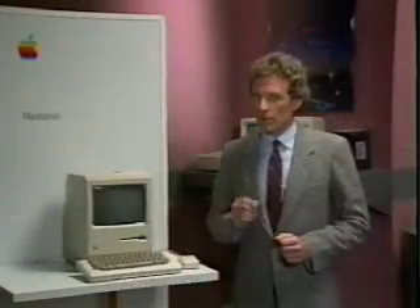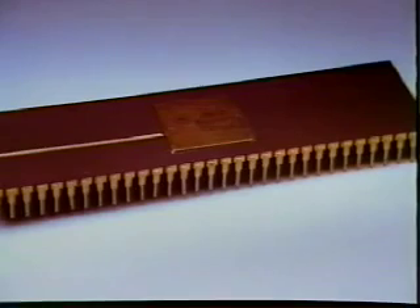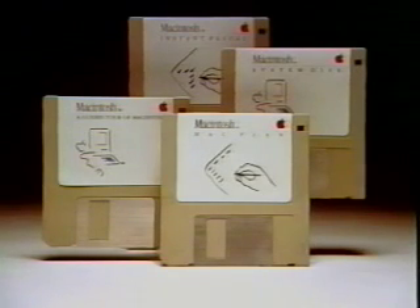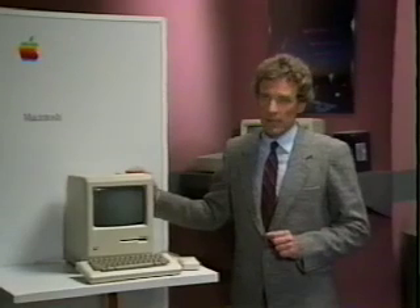Those key selling points are highlighted for you in the Macintosh selling guide. They are: one, Lisa technology; two, 32-bit architecture; three, personal productivity tools from leading software companies; and four, it's one complete transportable box. Let's see how Gary uses these key points to help sell Macintosh.